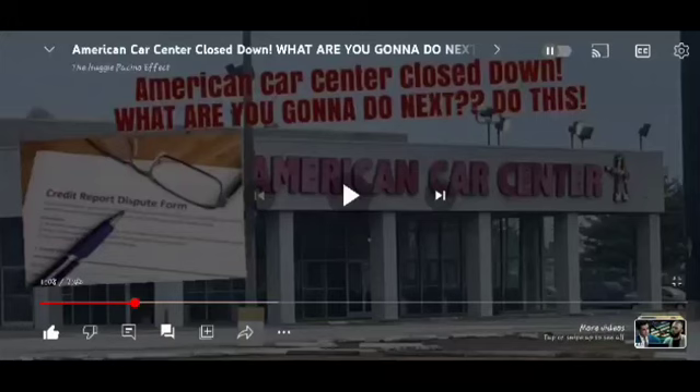I'm going to be very straight to the point. We're not going to do no intro, no outro, no music, no nothing, no nonsense. I made this video right here. American Car Center closed down. What are you going to do next? Do this. Share this video.